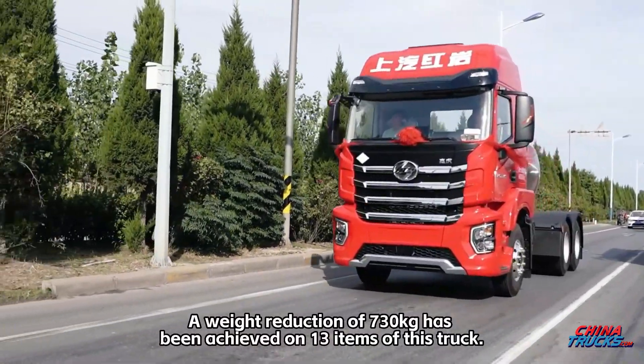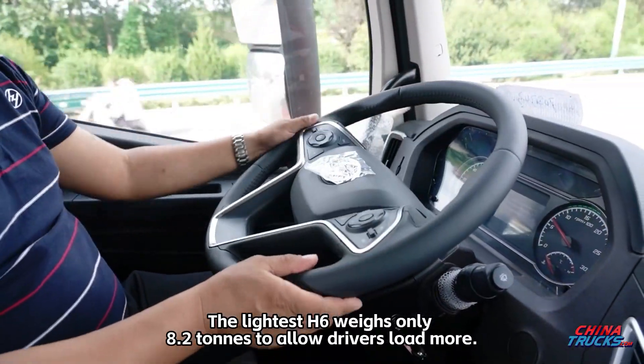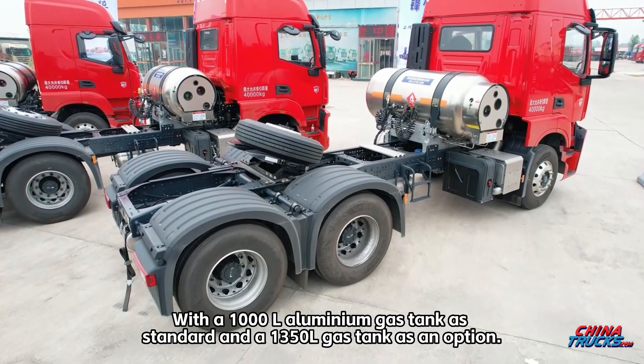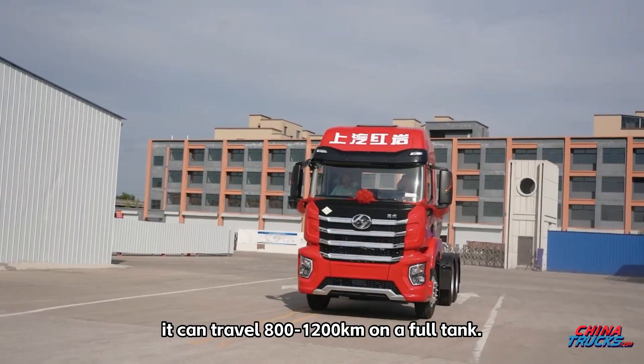A weight reduction of 730 kilograms has been achieved across 13 items on this truck. The lightest H6 weighs only 8.2 tons, allowing drivers to load more. With a 1,000-liter aluminum tank as standard and a 1,350-liter gas tank as an option, it can travel 800 to 1,200 kilometers on a full tank.